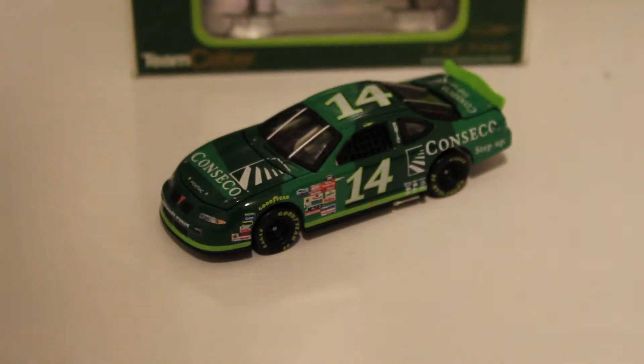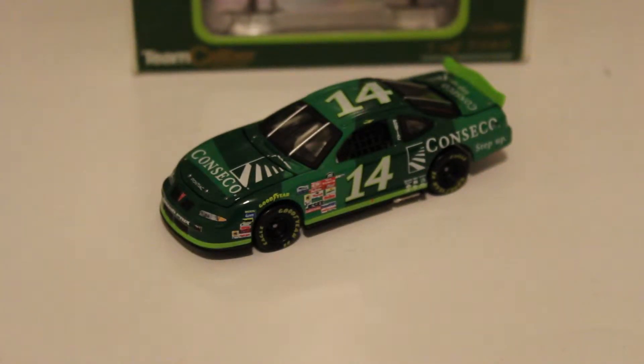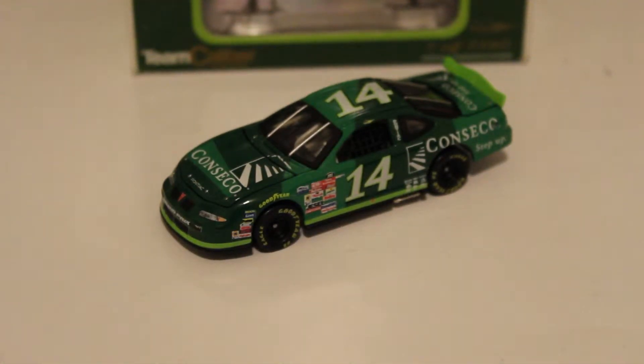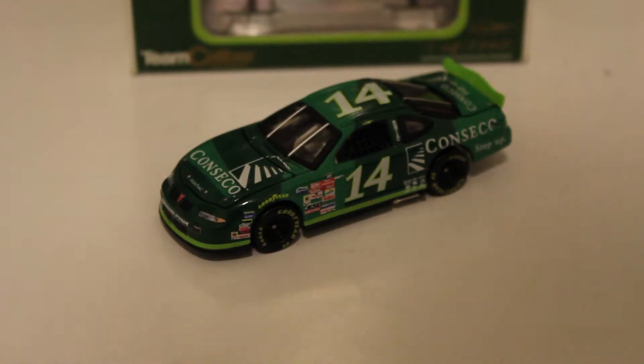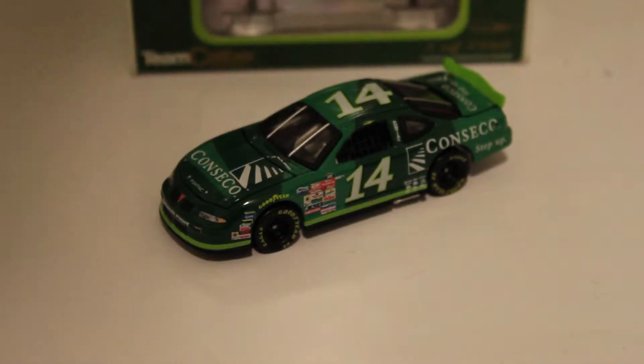So here's the first die cast I have out of five. This is a 2000 Rick Mast Conseco Pontiac Grand Prix. What a nice die cast this is. And this is something a little bit different than Lionel — this is Team Caliber, which was absolutely a competitor of Action or Lionel back in 2000 in those days. And really these die casts are so awesome.